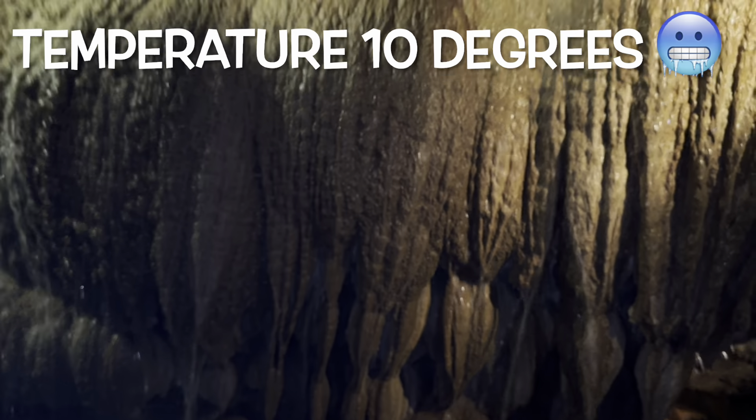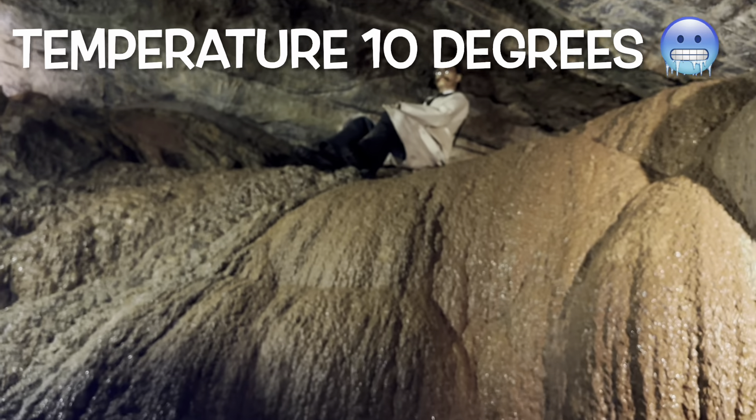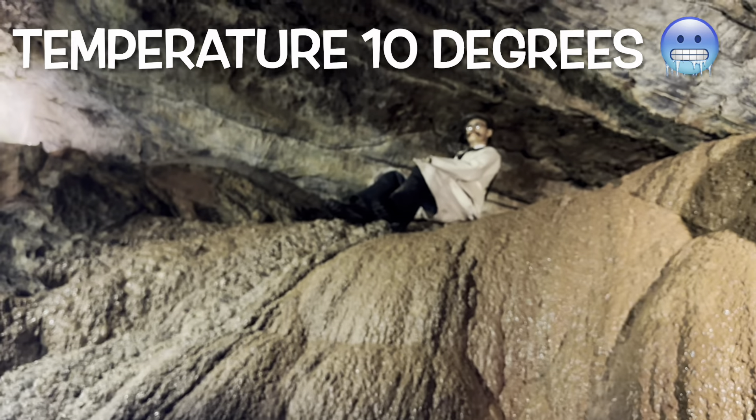One more thing to keep in mind is that the temperature inside the caves is 10 degrees centigrade and it will be cold, so be prepared for that as well.